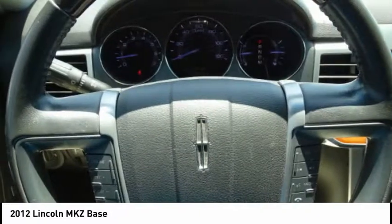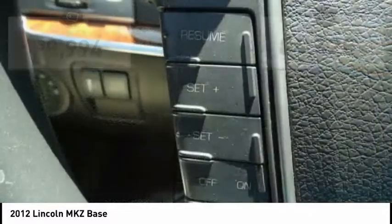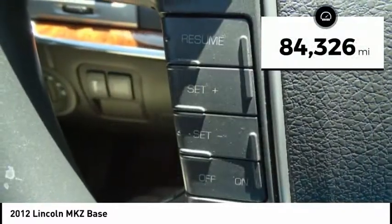You'll see the MKZ offers a new dimension of luxury and is priced below $10,000. This vehicle has less than 85,000 miles.